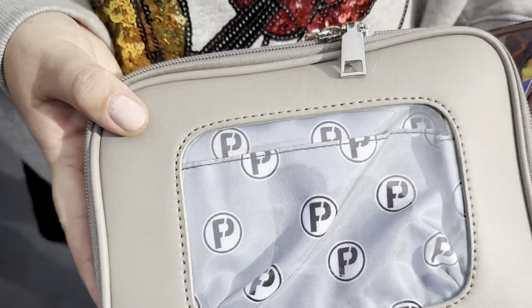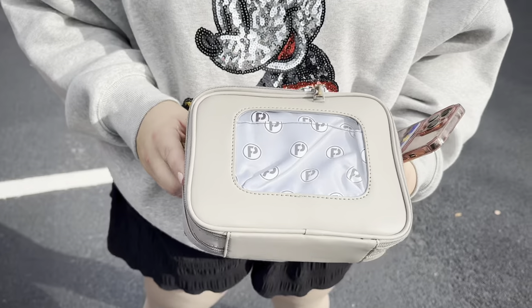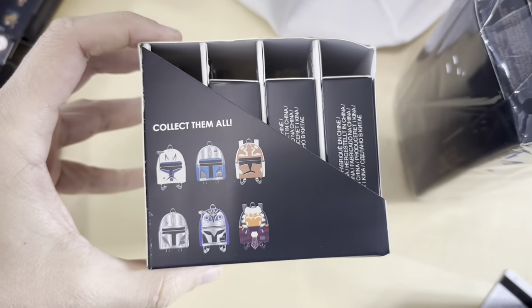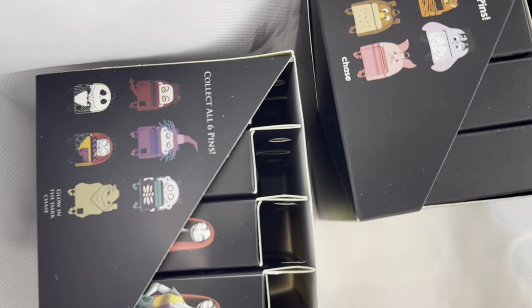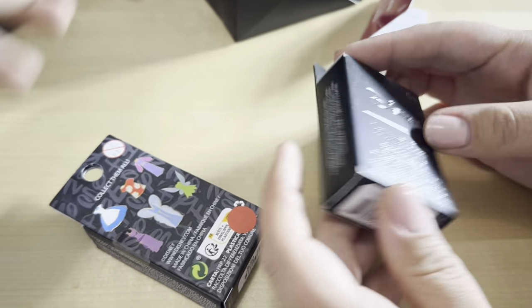We made it back from Pin HQ and it's time to go through some of the stuff we picked up. We have a whole set of the Loungefly clone trooper backpacks, a Rapunzel one, a Stitch one, Winnie the Pooh backpacks, Hercules, and Nightmare Before Christmas backpacks. Those are going to be some fun boxes to open up — we'll save those for another video. For now we'll just open these two.